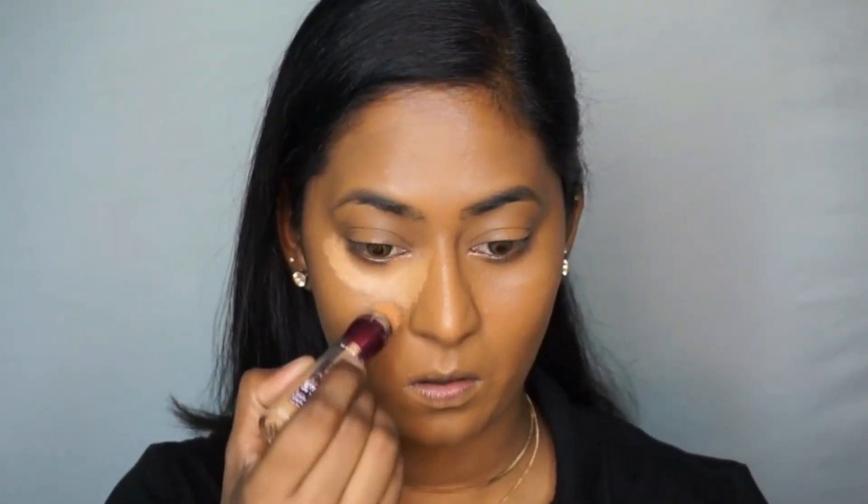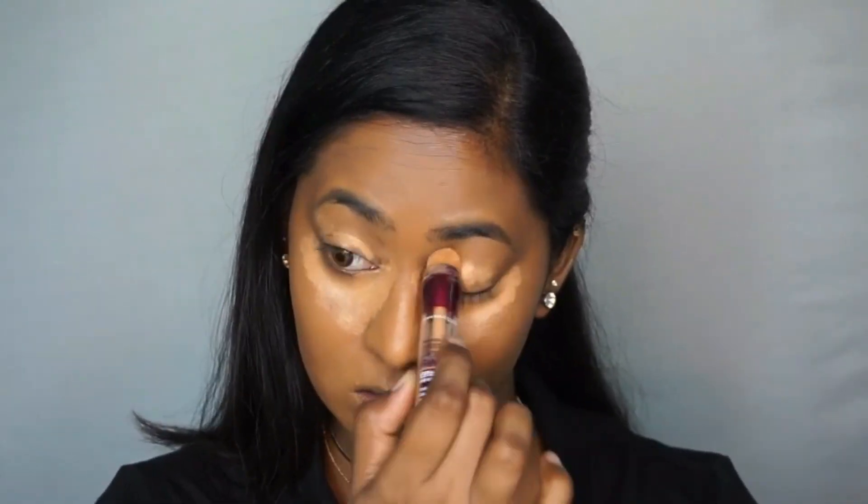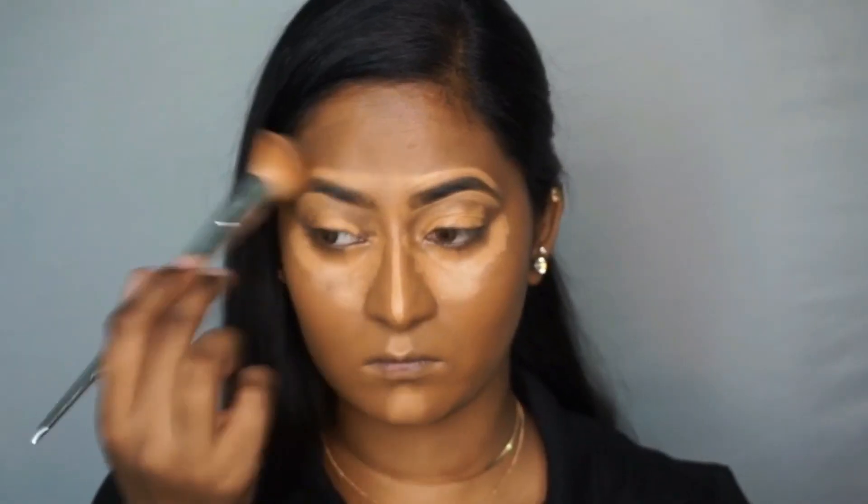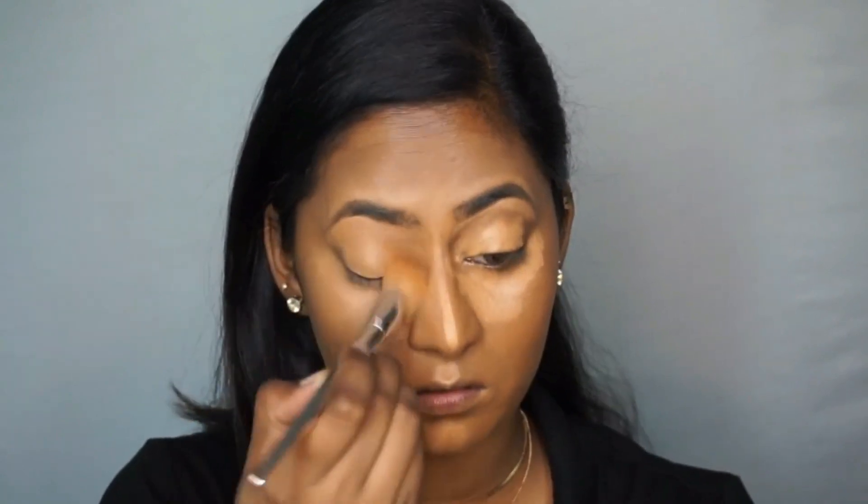Then I'm taking the Maybelline Instant Age Rewind concealer in the shade Caramel, which is a couple of shades lighter than my skin tone, to conceal and highlight my face. I'm applying that underneath my eyes, on top of the eyelids, on the bridge of my nose, on my forehead, on my cupid's bow, and chin, then gently blending it out using a concealer blending brush. This concealer also has very good coverage.